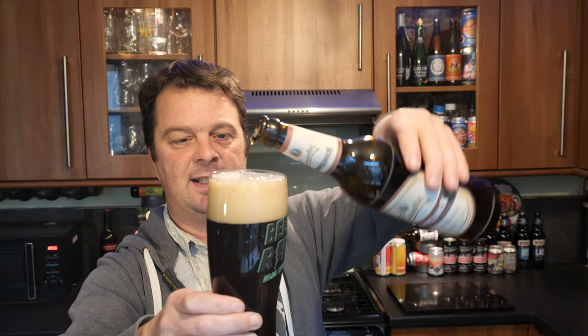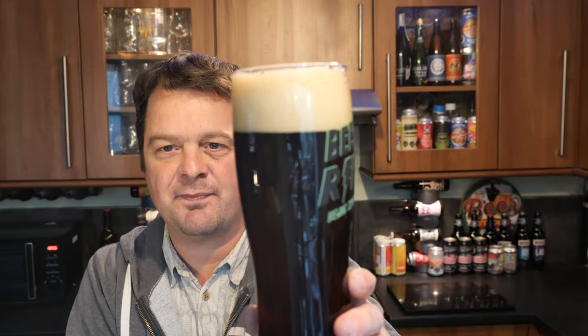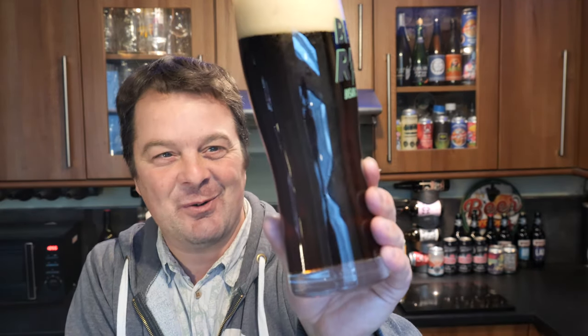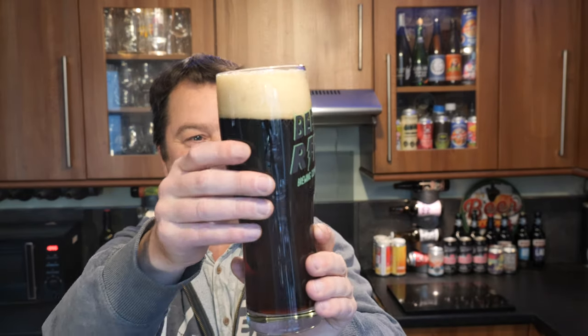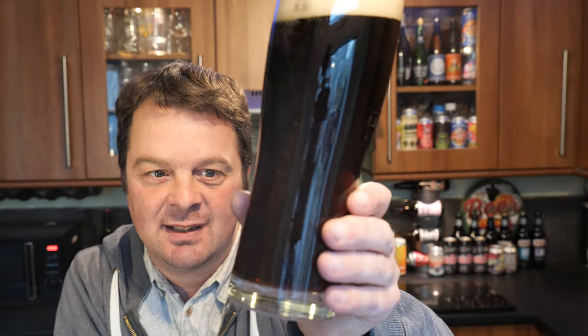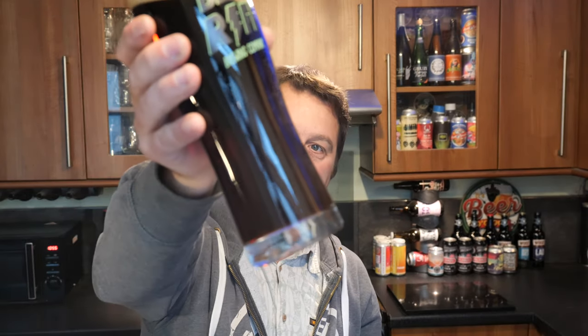A two-finger tan coloured head. It's a very dark looking beer. Fantastic carbonation rolling up the side of the glass. A deep kind of cherry red colour. Beautiful, beautiful looking beer.